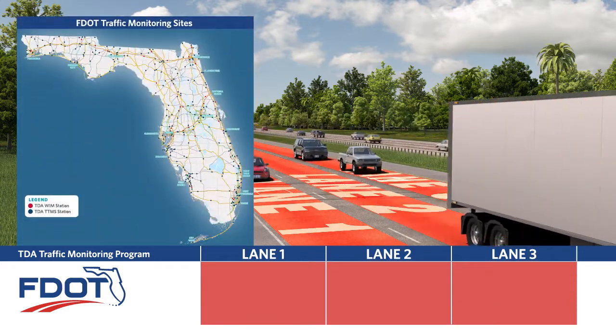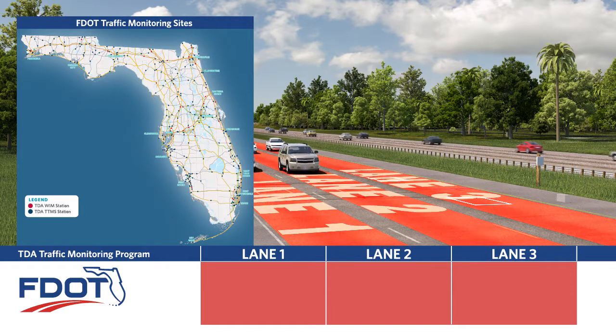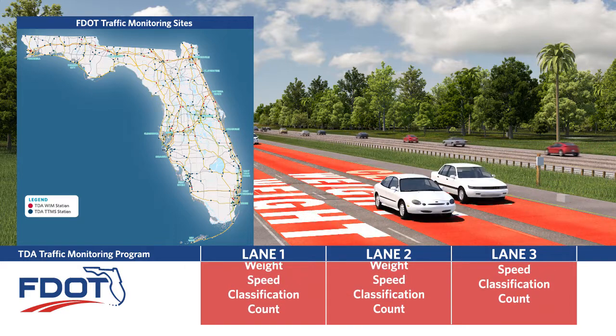The Continuous Traffic Monitoring Program collects data from telemeter traffic monitoring stations. Sites typically collect volume, class, and speed, while others also collect weigh-in motion data.